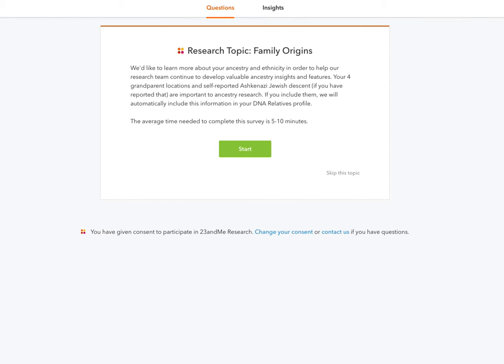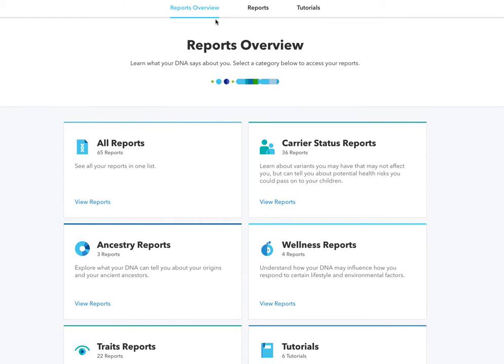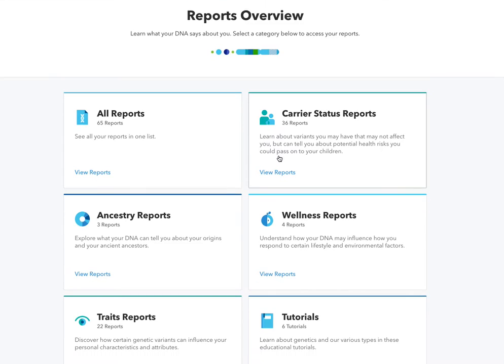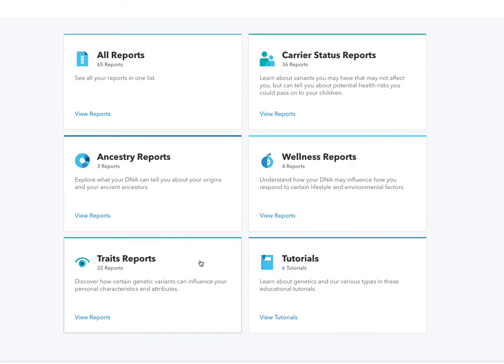When you log in, you can go to My Reports. From my testing, they were able to provide me with 65 reports. You can see all the different types: carrier status, ancestry reports, wellness reports, traits, and tutorials for learning more about your genetics. Let me just go to All Reports real quick.